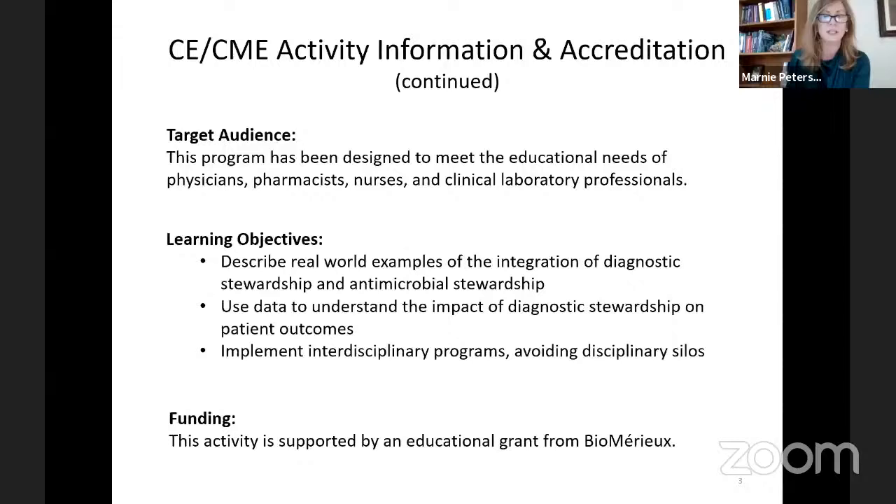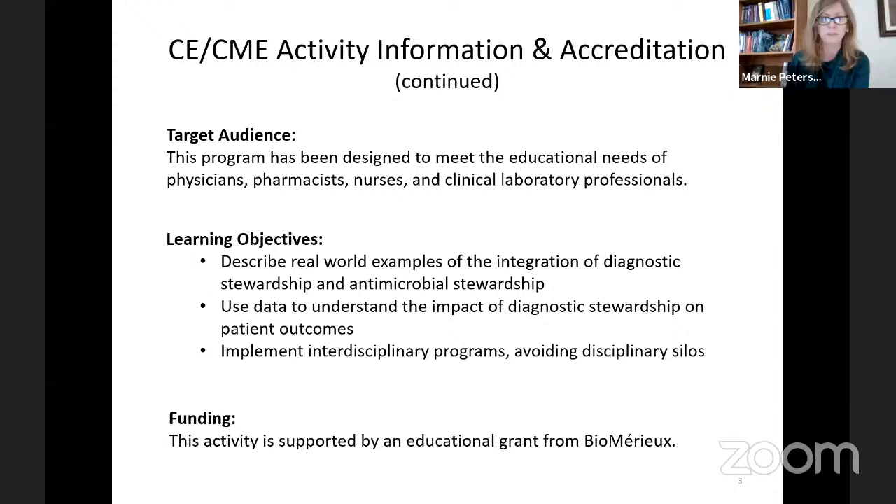Our target audience includes physicians, nurses, pharmacists, and clinical laboratory professionals. We have three learning objectives our speakers will cover: describing real-world examples of integration of diagnostic and antimicrobial stewardship, using data to understand the impact of diagnostic stewardship on patient outcomes, and discussing how to implement interdisciplinary programs to avoid siloing. We thank our sponsor OMERU for supporting us with an educational grant to bring these experienced speakers.